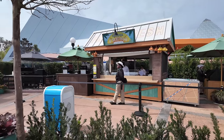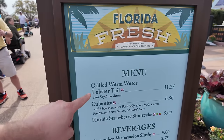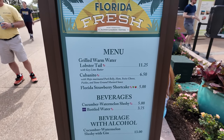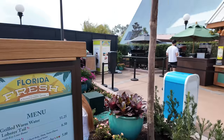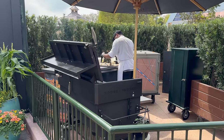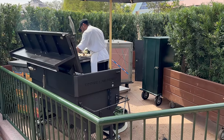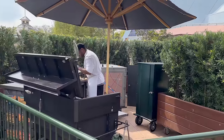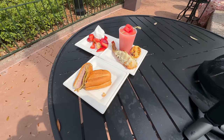The first festival booth is going to be the Florida Fresh Stand. Here's a look at the menu - they have a grilled warm water lobster tail with key lime butter for $11.25, some pork belly, some Florida strawberry shortcake, and a cucumber watermelon slushie. I think we're going to get all of it. You can actually see them grilling a lobster over there - that's impressive. They got the grill right next to the stand here, right outside Figment. Here is a look at all of the food from the Florida Fresh Stand.